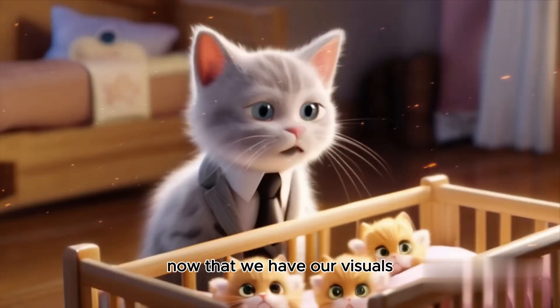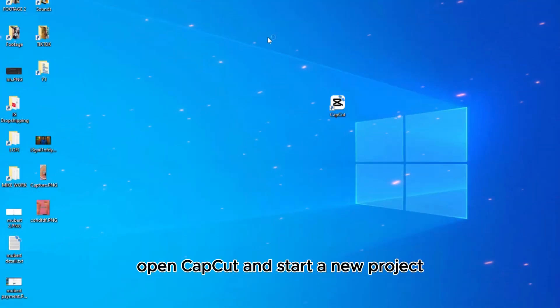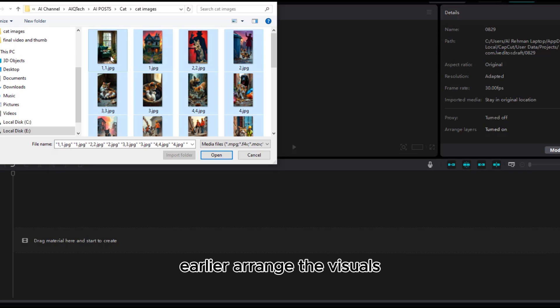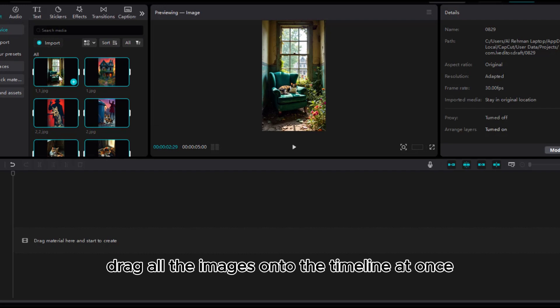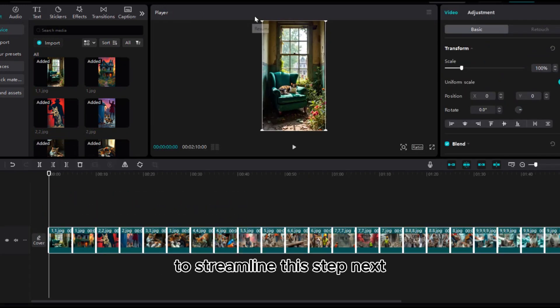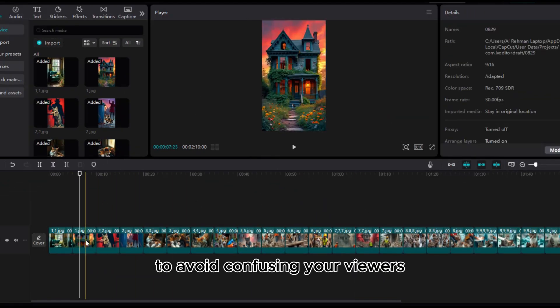Now that we have our visuals, we can move on to step three: final video editing. We'll be using Caput for this. Open Caput, start a new project, and upload all the visuals you generated. Arrange the visuals according to the storyboard provided by ChatGPT. To make this process easier, drag all the images onto the timeline at once — I've saved them in ascending order to streamline this step.